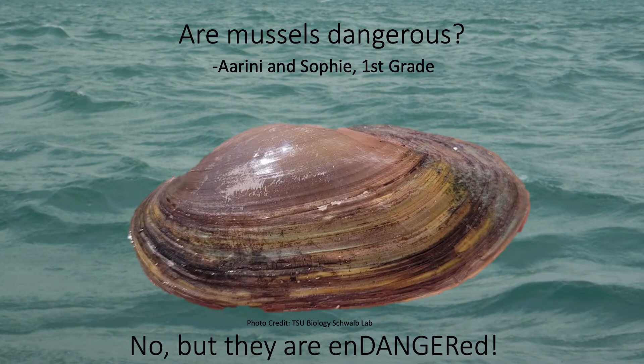The next question is, are mussels dangerous? We scientists who study mussels like to sometimes think of them as living rocks, because they don't move around too much and they often look and feel just like rocks. Mussels aren't any more dangerous than a normal rock would be, but they are what we call endangered, meaning that many species don't exist in very high numbers anymore and are being threatened by things like pollution, drought, or changes in the water. Because of this, we try to learn more about mussels so that we can protect them.